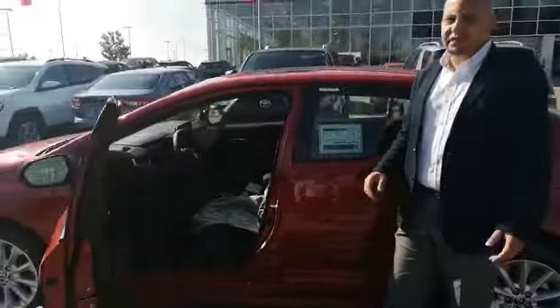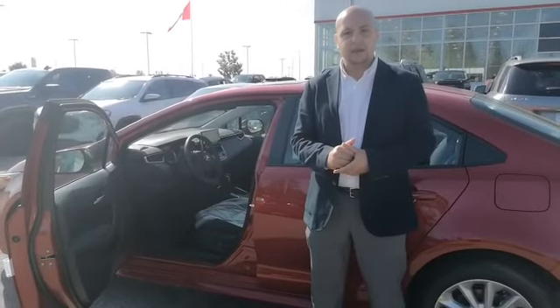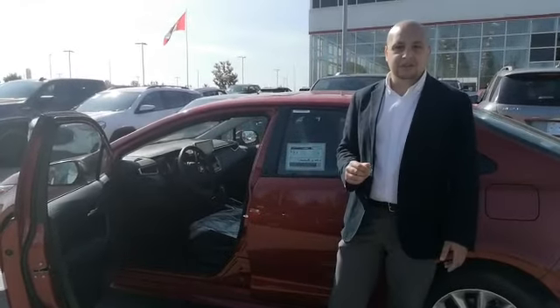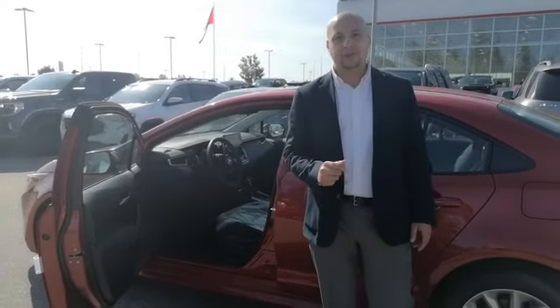Pretty loaded in terms of what you can get on a Corolla. If you want to test drive this vehicle, why don't you come in at 2020 103A Street Southwest, or visit our website at www.gatewaytoyota.ca, or give us a call on 780-439-3939.